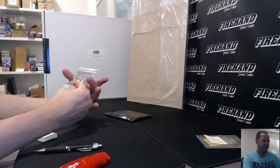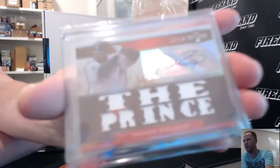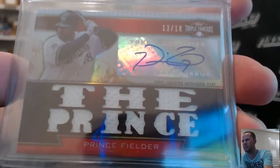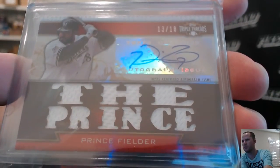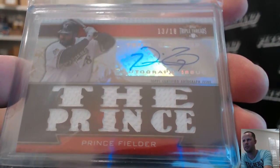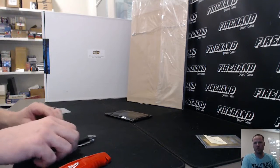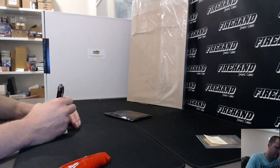Number 13 out of 18 — Prince Fielder from Triple Threads, on the Brewers. Nice Prince Fielder hit! Brewers go to DNH Martin.